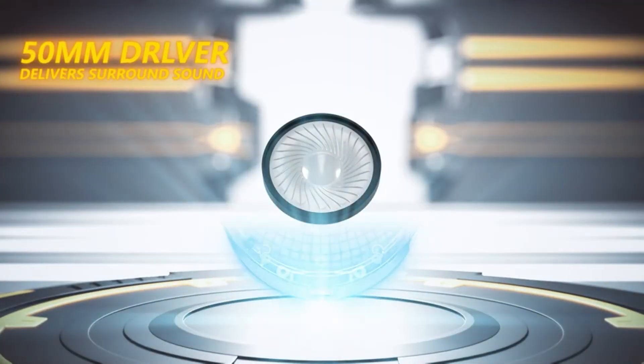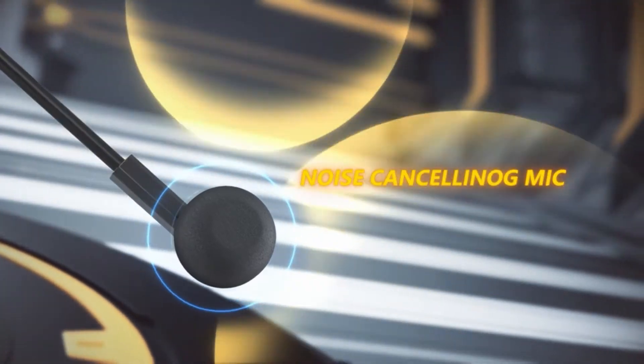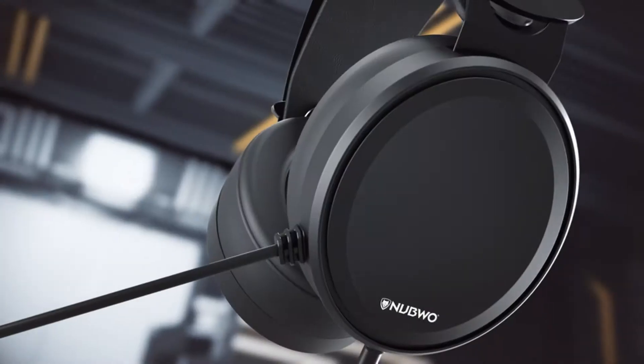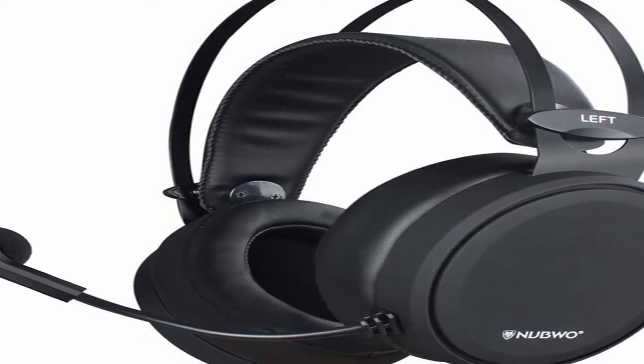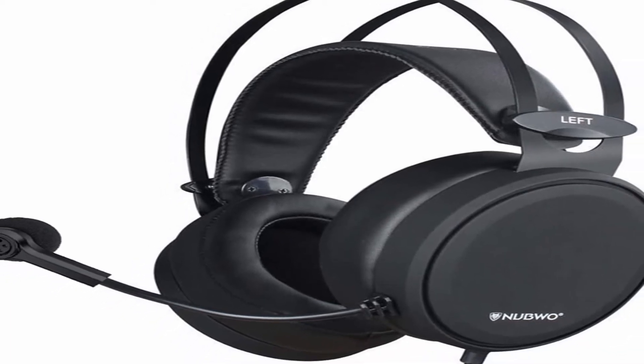Immersive gaming audio is used to immerse the player in games, music, movies, and more. Dual 50mm speaker drivers are designed to create a detailed, balanced soundscape with ultra-low distortion. The omnidirectional noise-cancelling microphone captures the user's voice while filtering out distracting background noise.